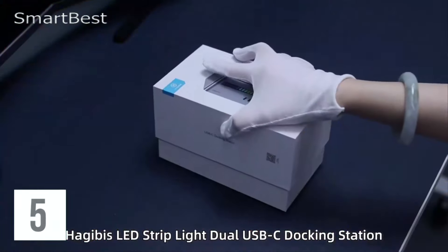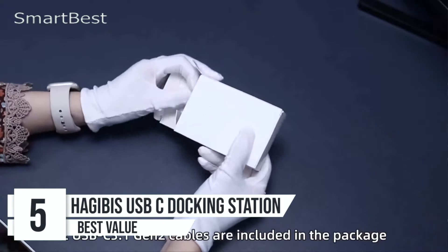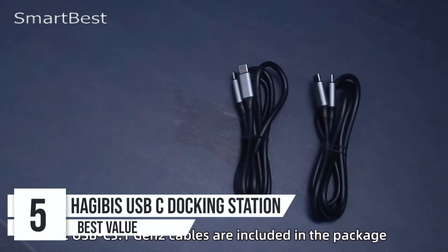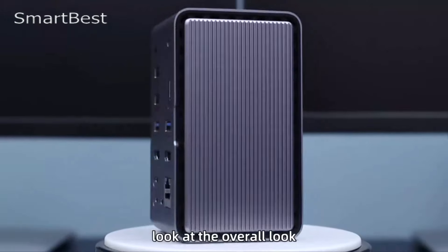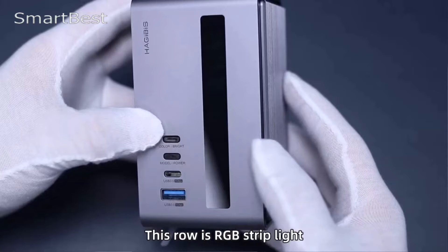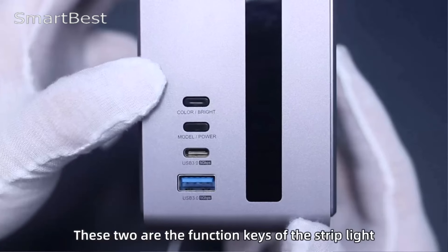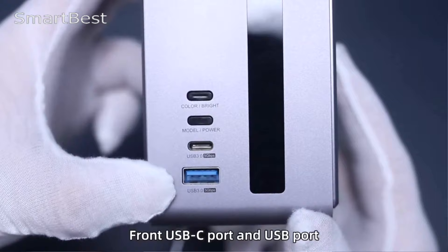Number 5: Hagibus USB-C Docking Station. The Hagibus USB-C Docking Station stands out in a crowded market by offering an innovative blend of functionality, style, and versatility. This all-in-one device serves not only as a docking station, but also integrates a hard drive enclosure, LED strip lighting, and an SD card storage box, making it a unique accessory for any desktop setup.